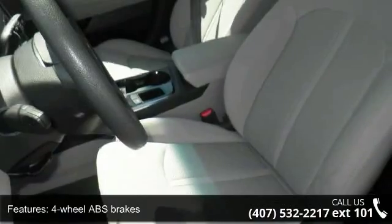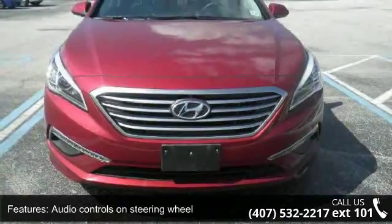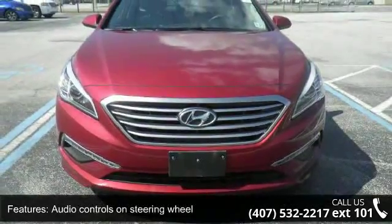Additional features include an in-dash clock, cruise control, and daytime running lights. A test drive is waiting for you — call now to schedule an appointment at our dealership.